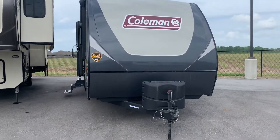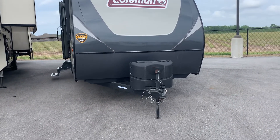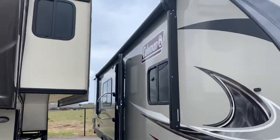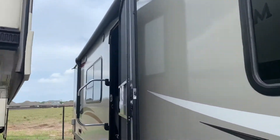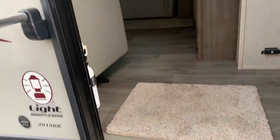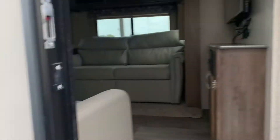Welcome back to Camping World. Today we're going to look at the Coleman 2815 RK. We have our pass-through storage, our awning with outdoor speakers, and stepping up on our steps with our sturdy handle.